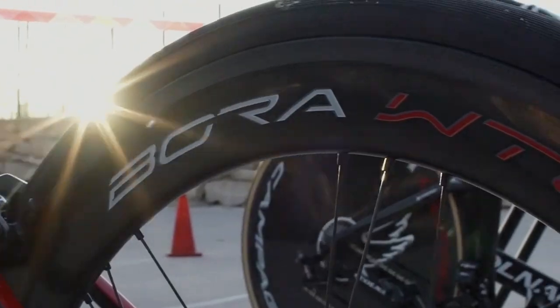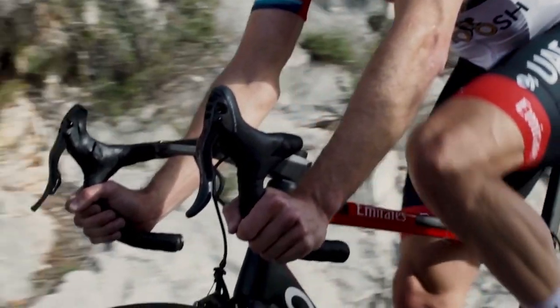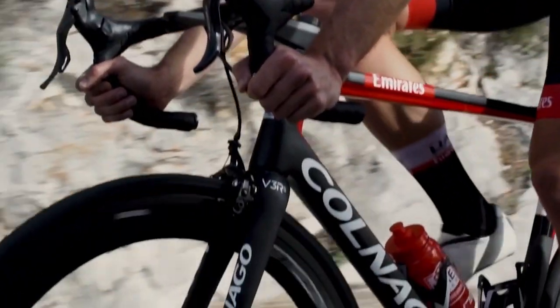The Bora name is prestigious, and with a long and extremely successful past and present, has earned its name repeatedly. The WTO project marks the most recent success of the Bora family, setting yet another standard for the cycling industry.